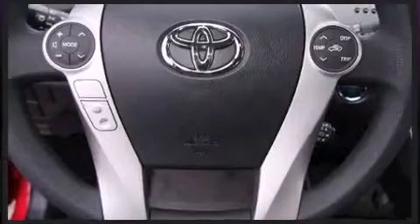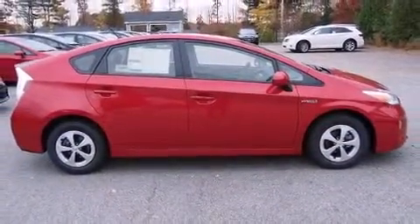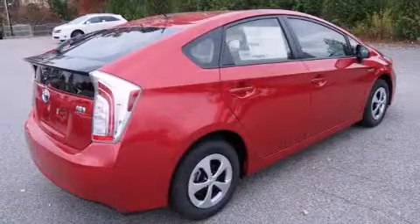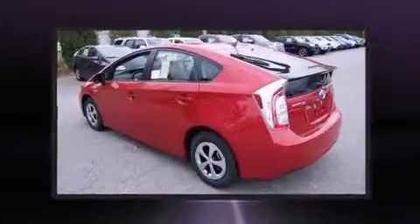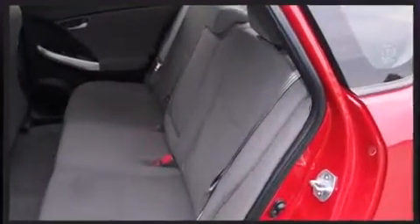Toyota also prioritized safety and security by including head curtain airbags, front side-impact airbags, traction control, brake assist, anti-whiplash front head restraints, ignition disabling, and four-wheel disc brakes with ABS.